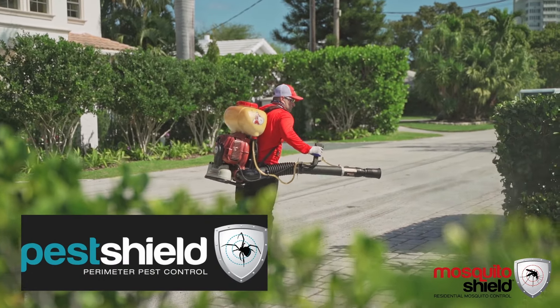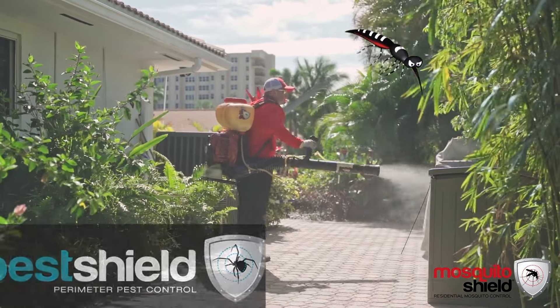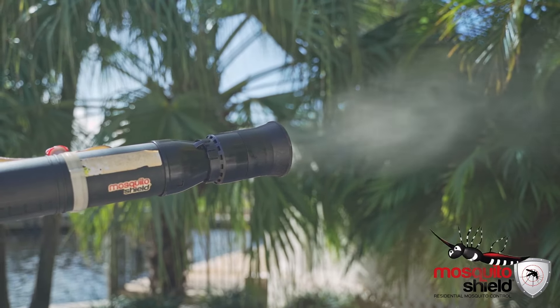We also offer Pest Shield, a product that protects against 50 other types of insects, including ants, spiders, cockroaches, palmetto bugs, and silverfish.